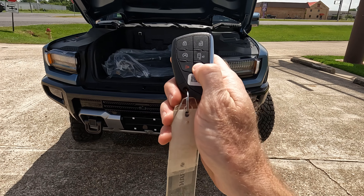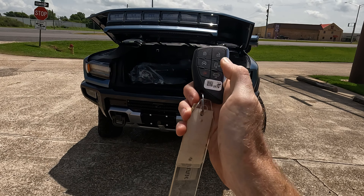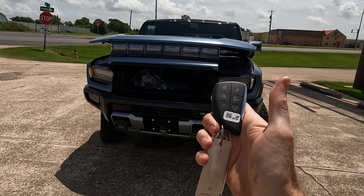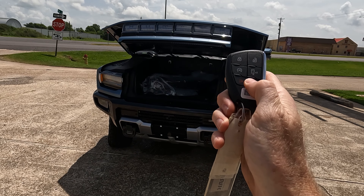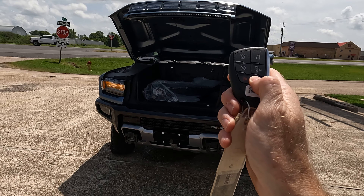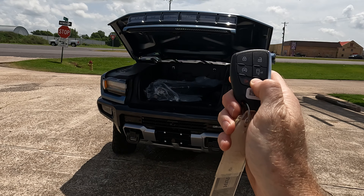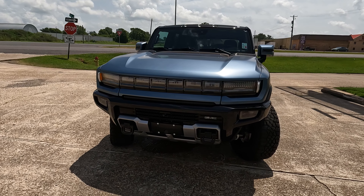One trick to closing the front trunk: you have to hold that button down because if you let go it stops. Just something to be aware of if you plan to buy this vehicle — not a big deal, but worth knowing.